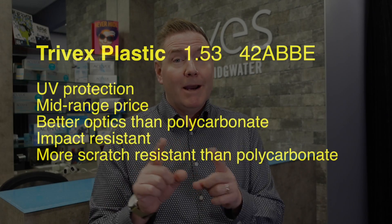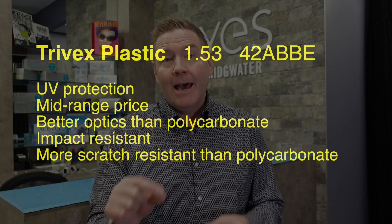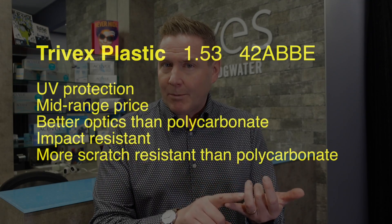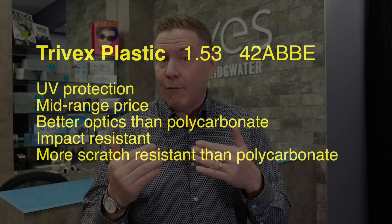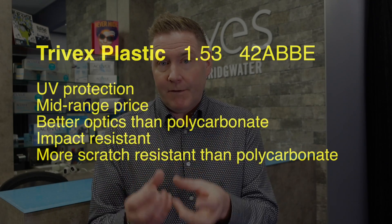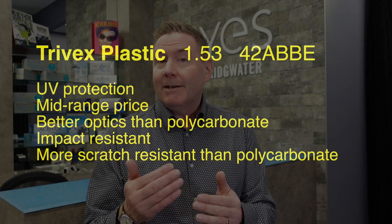Another special lens you might be offered is called Trivex. Trivex is a special plastic lens with an index of refraction of 1.53 and an Abbe number of 42. The unique thing about Trivex is that, like polycarbonate, it is very impact resistant, but it doesn't have the poor optical qualities of polycarbonate. A lot of people are now using Trivex as the lens of choice for impact-resistant safety lenses and for kids versus polycarbonate, making Trivex a great alternative.